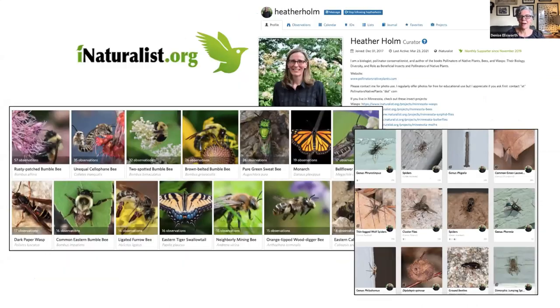Heather Holm is an author, a biologist, an amazing photographer, and I'm really excited to welcome her this morning. She's very active on iNaturalist — if you're not on iNaturalist, it's a wonderful free app. It's a community science tool, a learning tool, and a way that you can help add to what scientists know about the living world. Anything living or formerly living, you can post on iNaturalist.